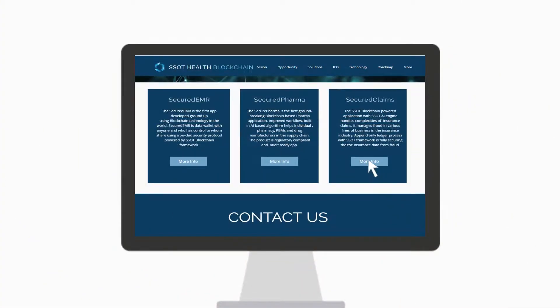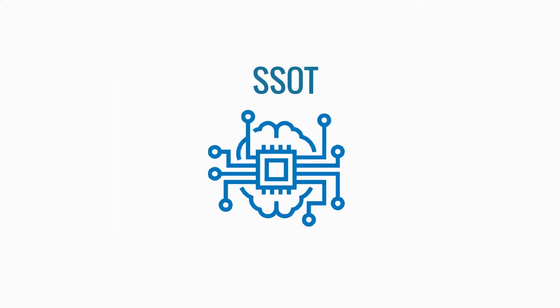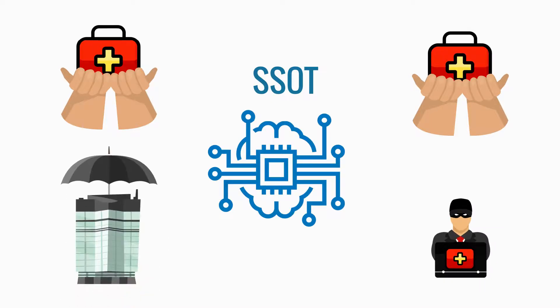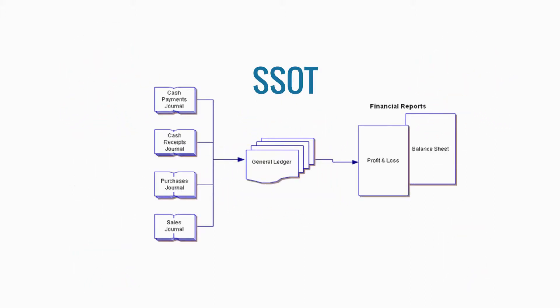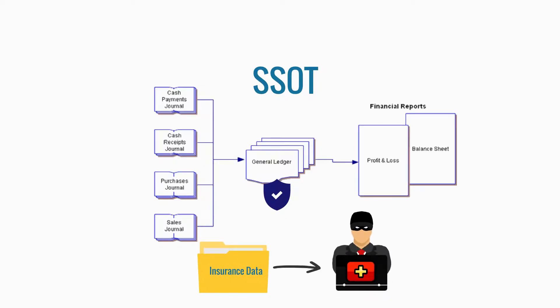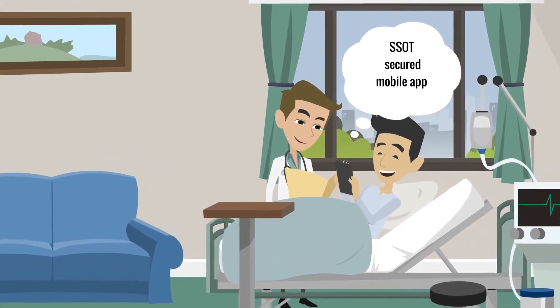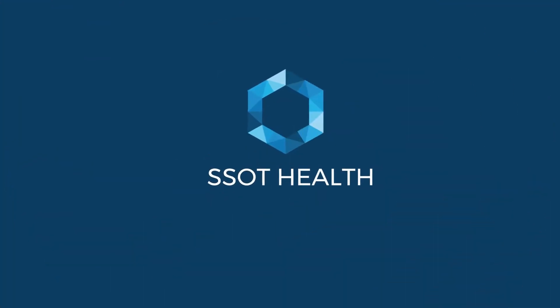Secured Claims. The YesSot blockchain-powered application with YesSot AI engine handles the complexities of insurance claims. It manages fraud in various lines of business in the insurance industry. A pinned-only ledger process with the YesSot framework fully secures insurance data from fraud. By using YesSot's secured mobile app, patients can authorize access to their data, and that data is stored in a blockchain-enabled distributed storage system.